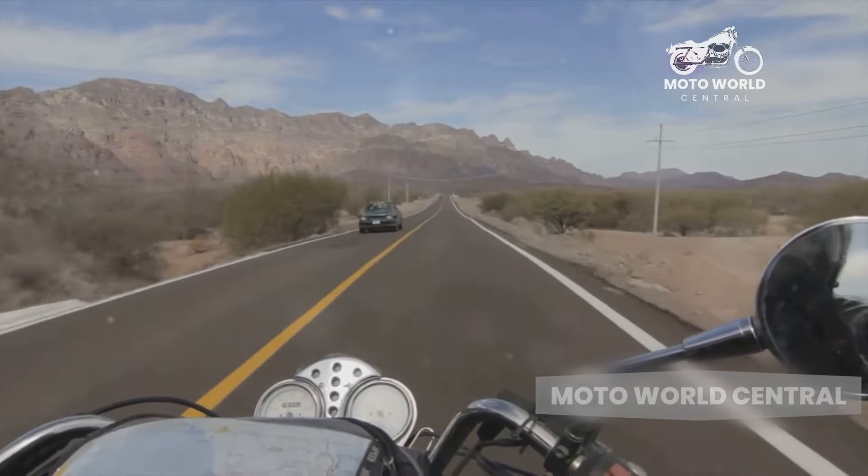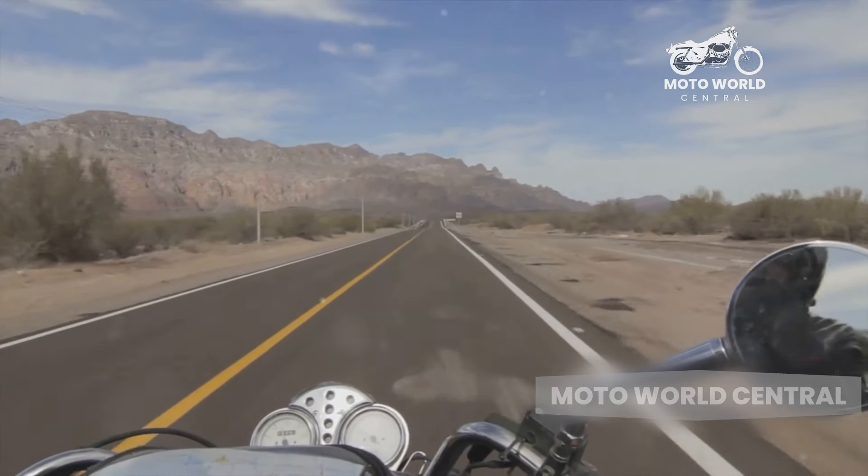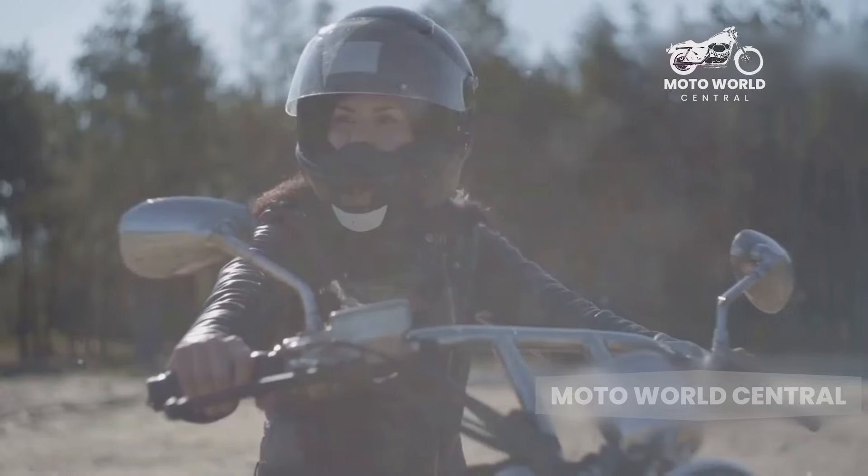Imagine setting off on a cross-country adventure, your cruiser purring beneath you, the wind in your face. It's a unique kind of freedom that only a cruiser can provide.